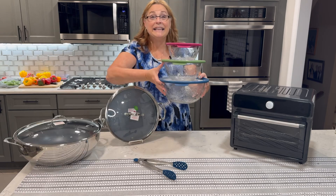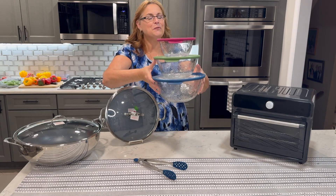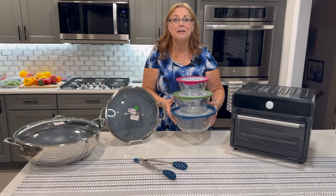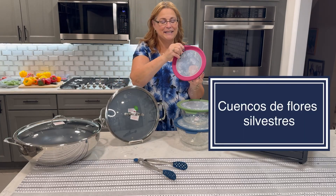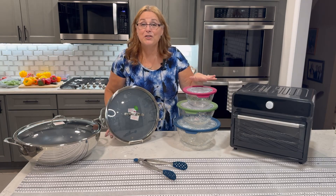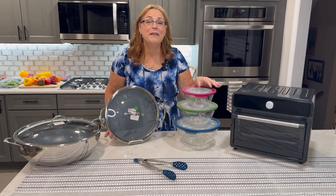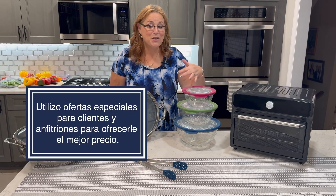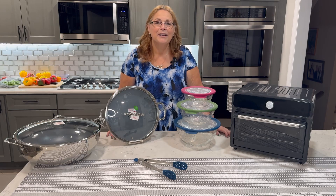Lastly, to complete the set are the Wildflower bowls. These are beautiful not only for storing your foods but for serving them as well. They have silicone lids which makes it really easy to keep your foods fresh, and they also stack inside of each other for very easy storage. We believe that pretty can be practical, and this whole set is just going to be a great addition to your kitchen.